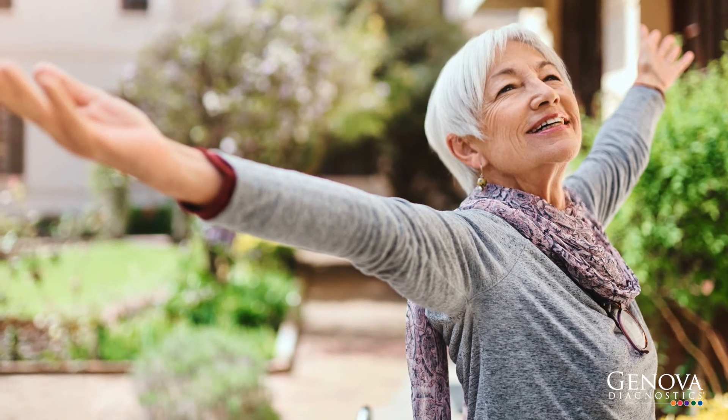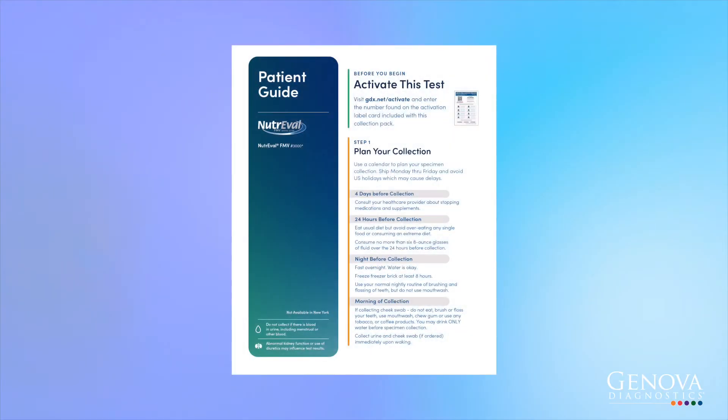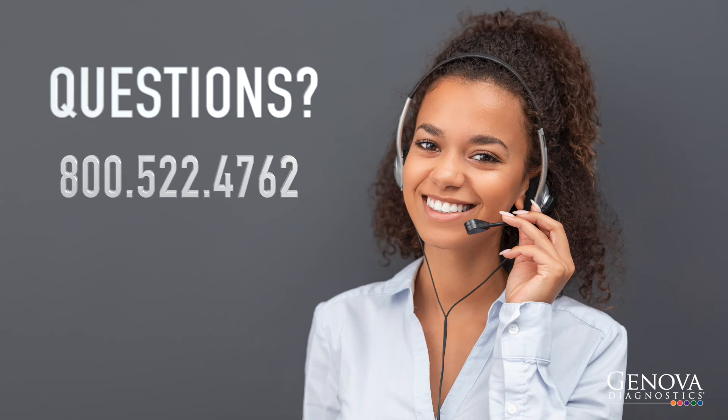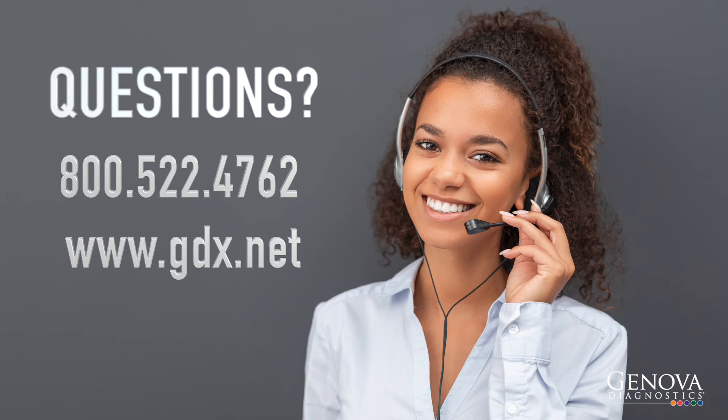Taking care of yourself now can pay off in the long run. The sample collection pack instructions outline things that you need to consider as you prepare for and perform the test. There are also instructions on how to ship the samples back to Genova Diagnostics. If you have any questions, please don't hesitate to contact our customer care department at 1-800-522-4762 or visit us online at www.gdx.net.